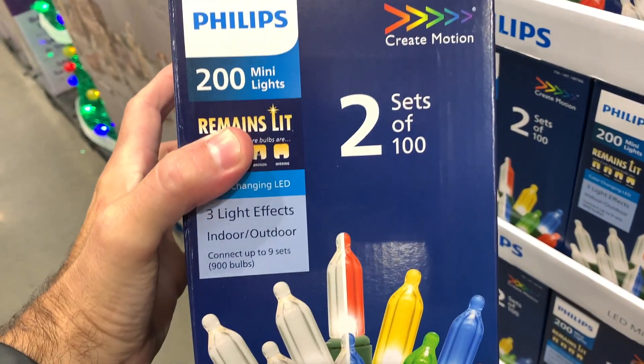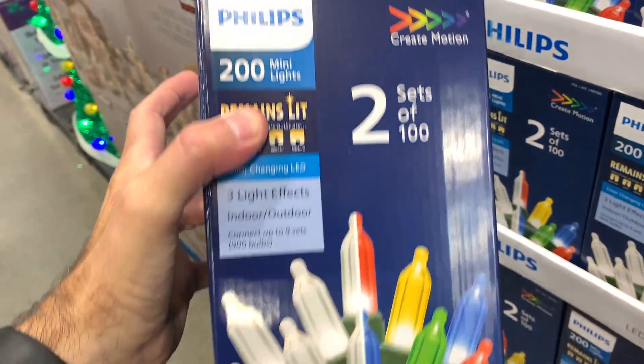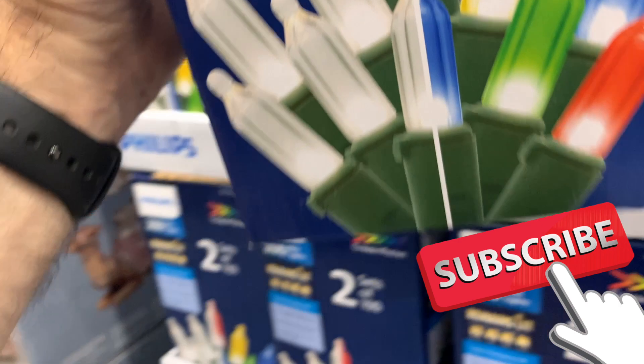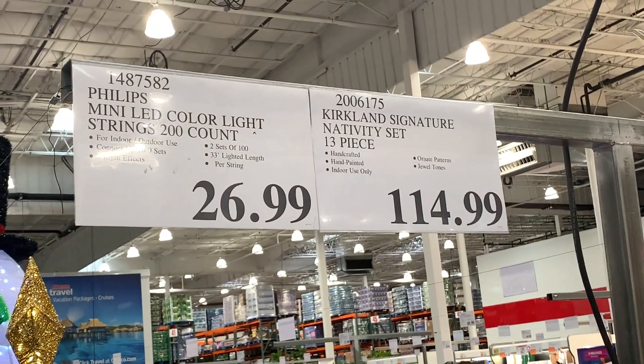Christmas lights, LED lights — everything is just absolutely crazy. I can't believe it. If you guys have seen this in your store, leave some comments down below. If you're enjoying the content, please don't forget to hit that subscribe button. I do all types of reviews from Costco and everything else in between.